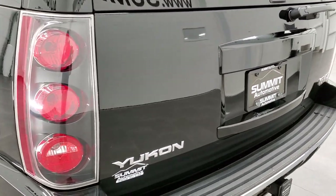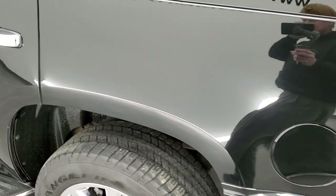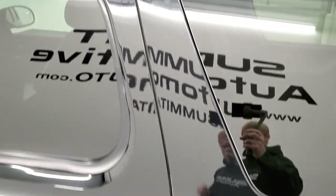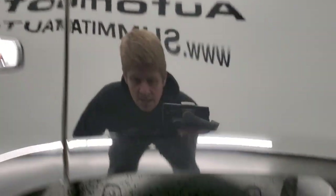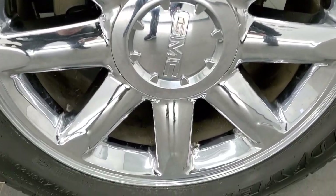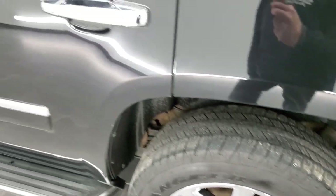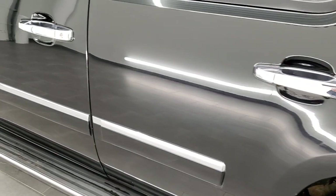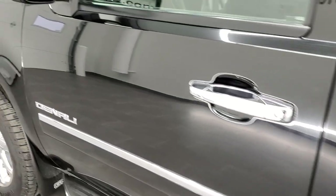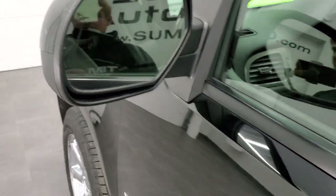I didn't see any major dents or dings on that rear gate, and as you go down the driver's side it's just as clean as the passenger side. Rear quarters are in nice shape with no major dents or dings. And this back rim is in pretty nice shape as well. Down the rest of the side looks really good. It has the power folding mirrors with built-in directional signals and blind spot monitoring.